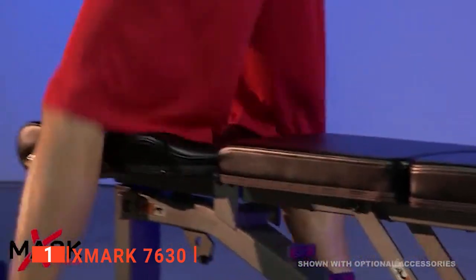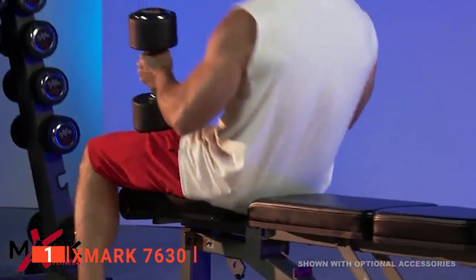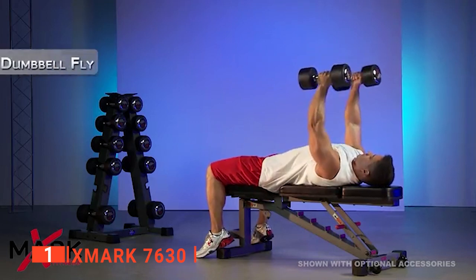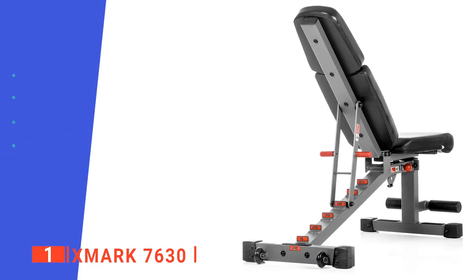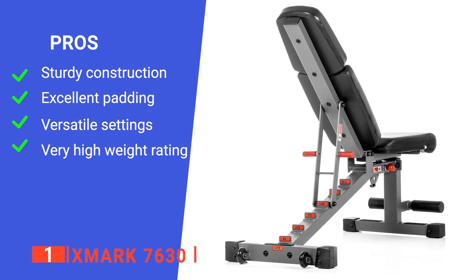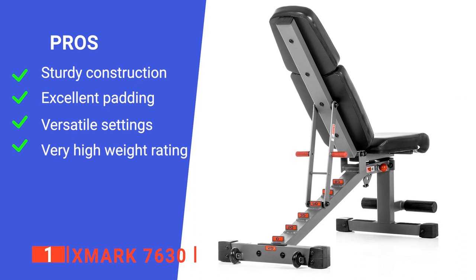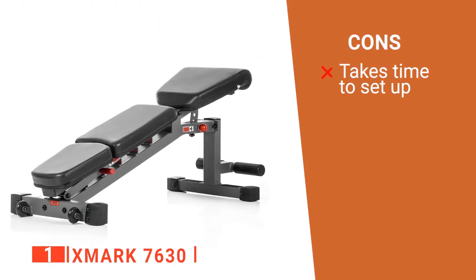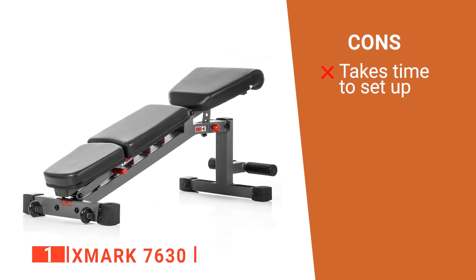Lastly, regardless of how much you weigh or want to lift, the 1,500-pound capacity on this unit ensures you can comfortably and safely use it no matter what. Its pros are: it has a heavy-duty build, it's comfortable to use, it has plenty of adjustment, and its high capacity will suit any weight range. However, it takes longer to assemble than others on this list.